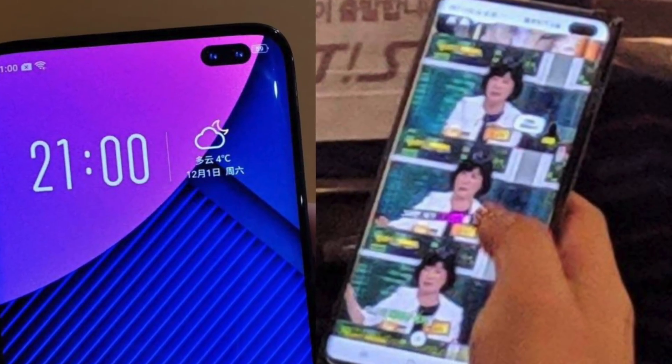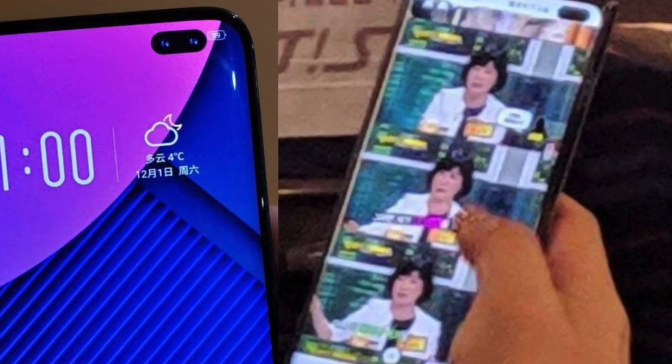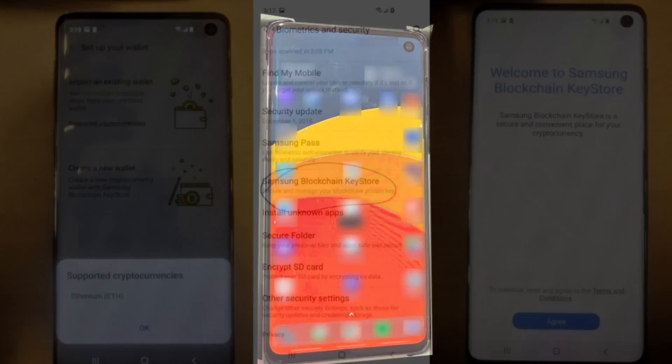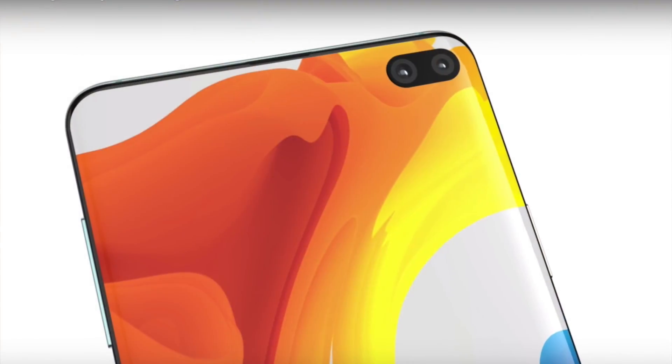I cannot wait to see this phone in my hand, but we have to wait for the announcement. Recently we did see an image but that was kind of blurry — this time we can see it properly and it's a really clean image.